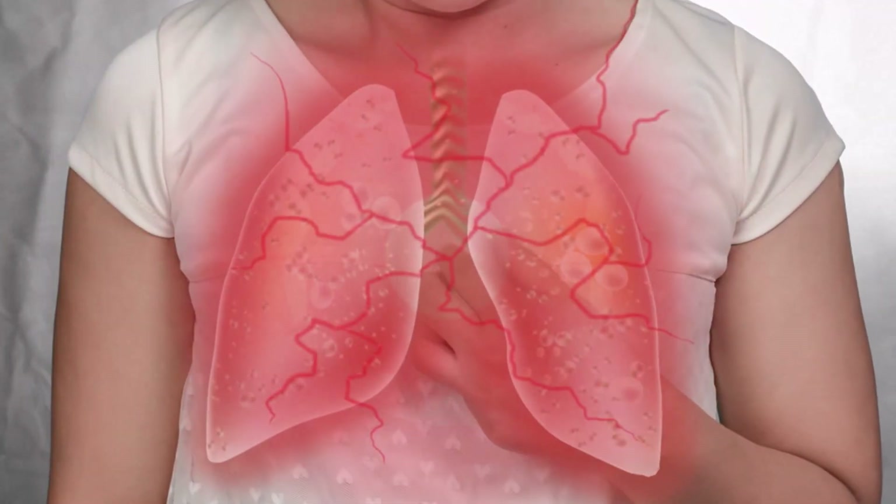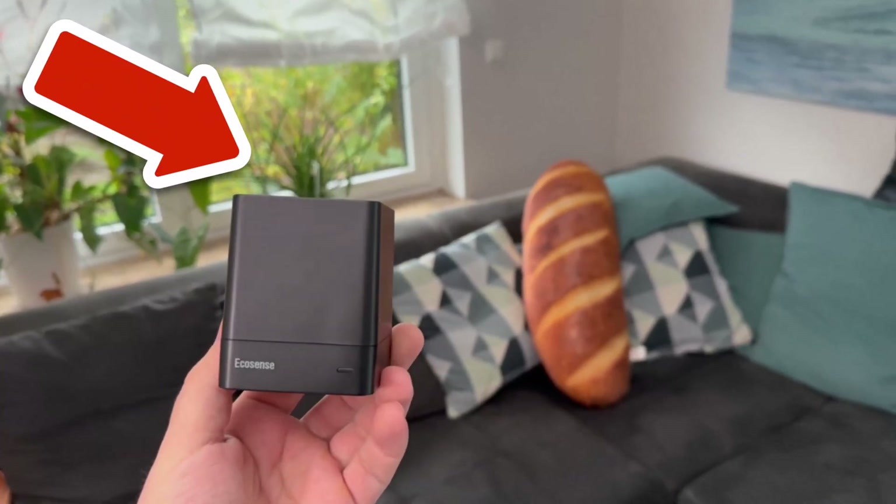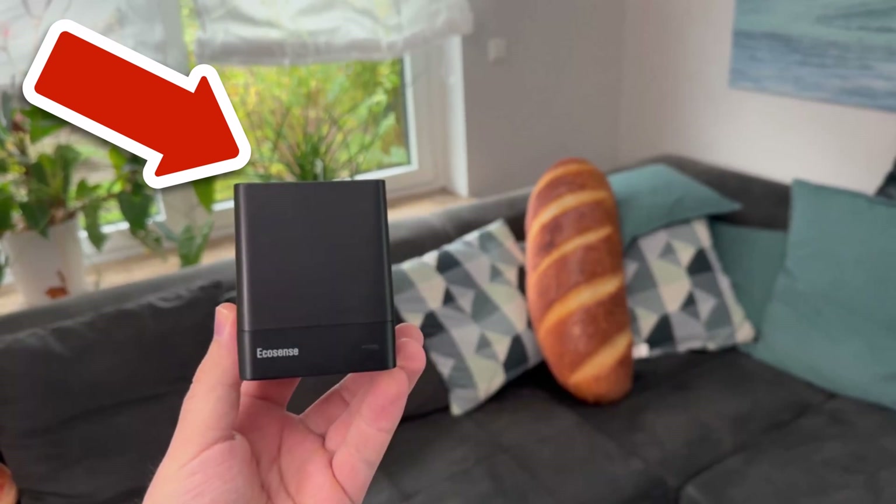Would you also like to know 10 unfortunately secret packaging tricks that almost nobody knows but everyone should know? Then click directly on the picture you see in the video because I'll show you them there.